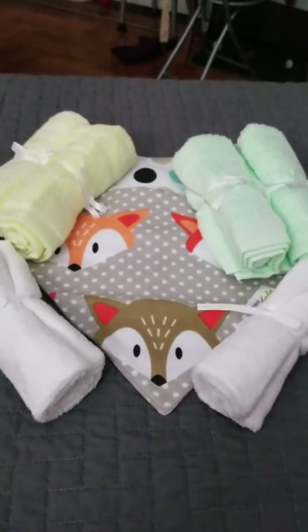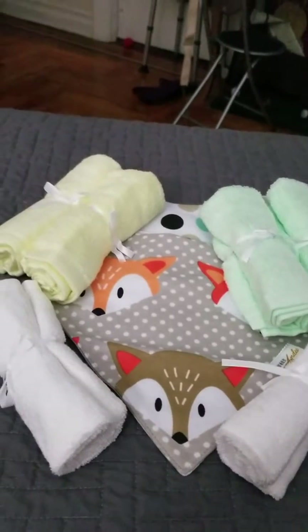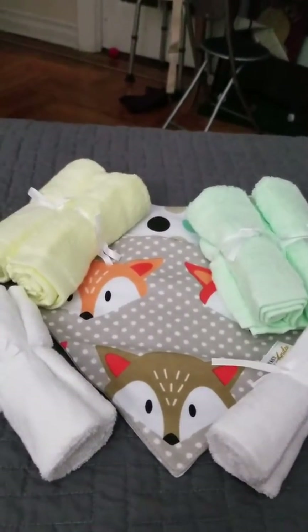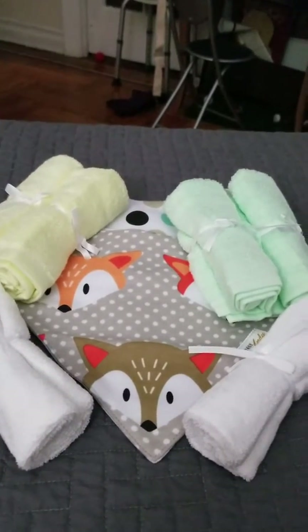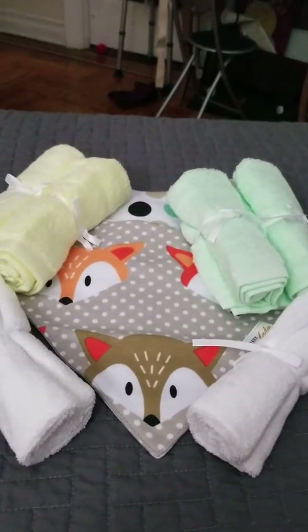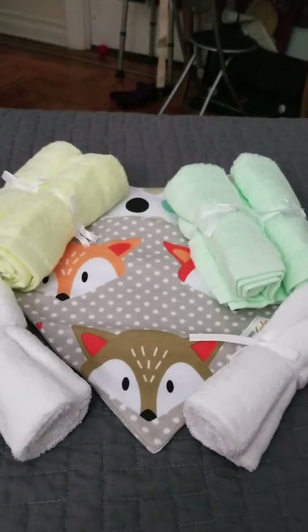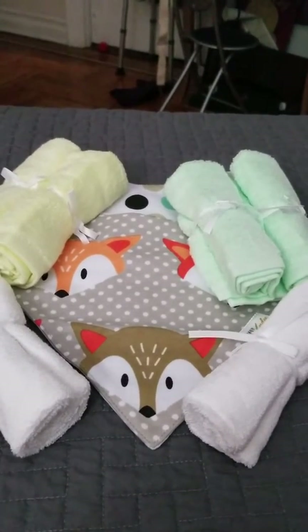These are the bamboo washcloths that I got from Baby Wear by Andy. These are bamboo washcloths, bath cloths, and two bibs. You get the bibs as a free gift for buying the bath cloths. The bath cloths are 10 by 10 and because they're bamboo they're so incredibly soft.